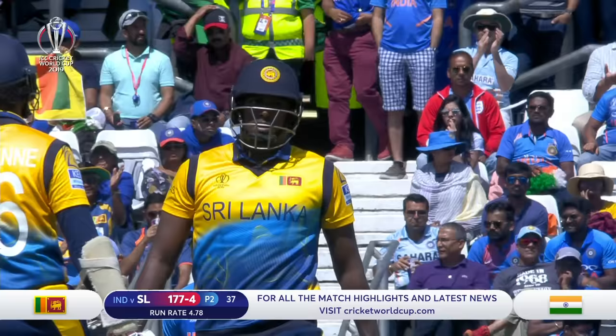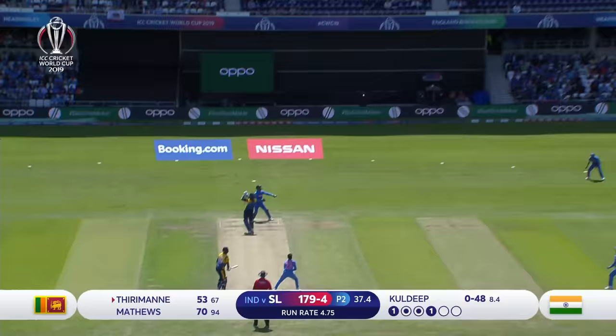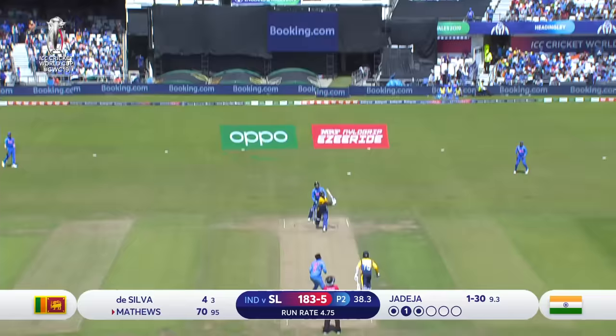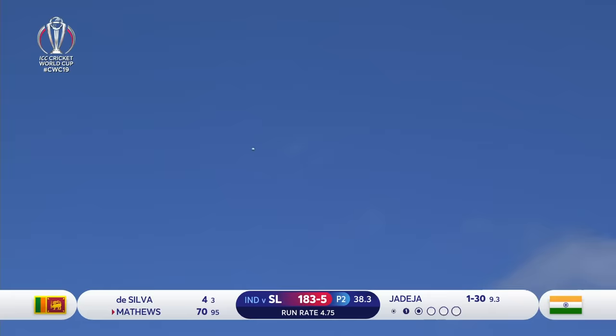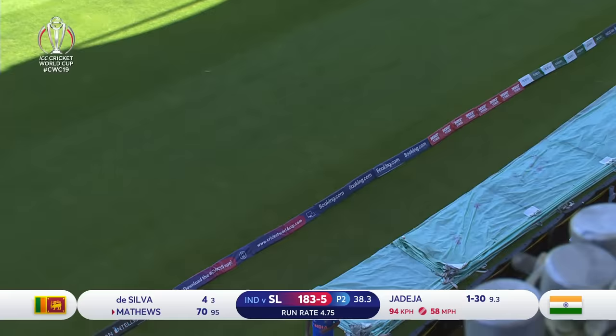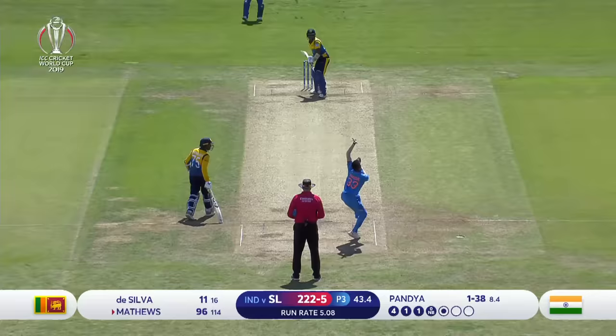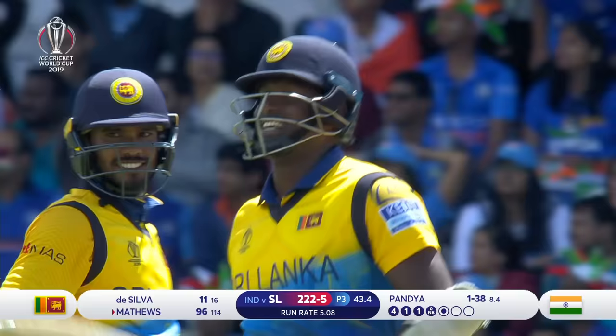Now he gets hold of that well, so he's taking on Jadeja as well. It's agility in the field — this one should be taken and it is. Once again there's a fielder coming underneath, close to the boundary. Once again it clears it. Another one, but this time he goes over third man.